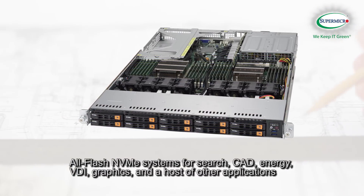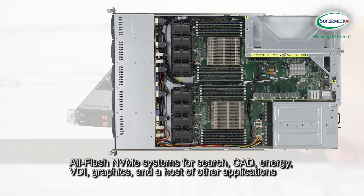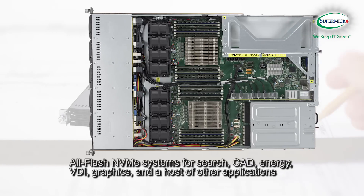Also featured is the 8U Superblade for high-density environments running mission-critical workloads, all-flash NVMe systems for search, CAD, energy, VDI, graphics, and a host of other applications, and more.